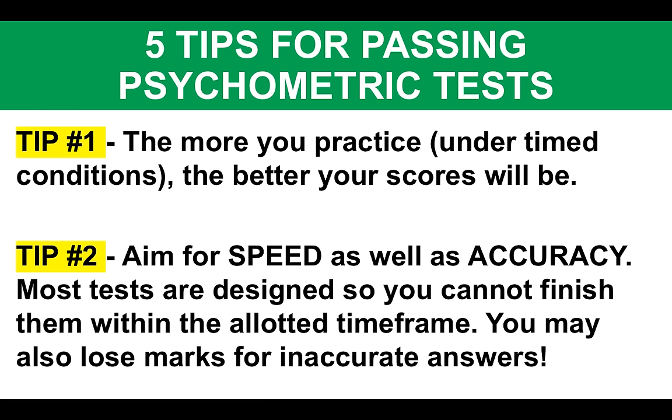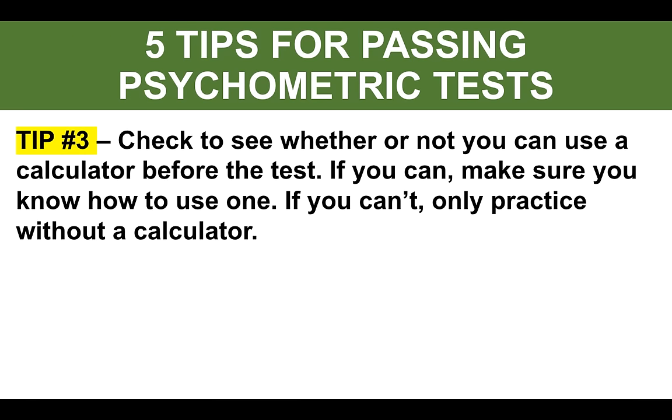Most psychometric tests you'll undertake will be multiple choice — you'll probably get four or five option answers to choose from. A lot of people guess if they've got, say, 10 questions left and they're running out of time. What a lot of test providers are starting to do is penalize you if you get incorrect answers. Tip number three: check to see whether or not you can use a calculator before the test. If you can, make sure you practice with one and also make sure you know how to use one — some people don't know how to use calculators for things like percentages and square roots.